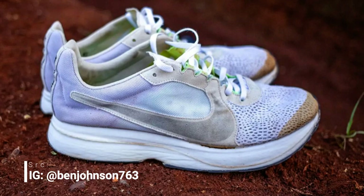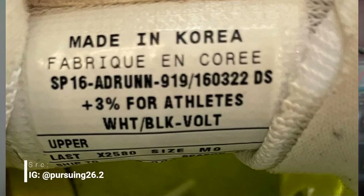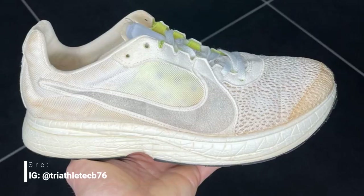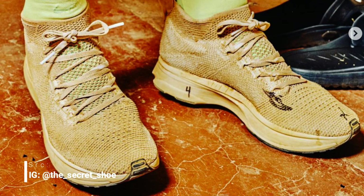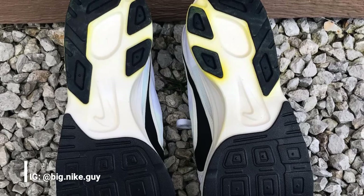One of their next prototypes looked more like a traditional racer but with a higher stack. Some of these earlier models were called the Mayfly or the Three Percent — this is the shoe that Galen Rupp wore in the 2016 Rio Olympics marathon. The midsole was ZoomX with a carbon plate, the upper was typically the Streak LT2, with some models using the Streak 6 upper, and some prototypes featured high-top Flyknit uppers. The outsole was a pretty standard rubber waffle pattern.